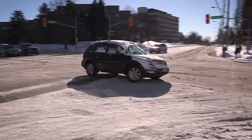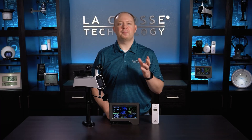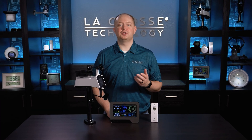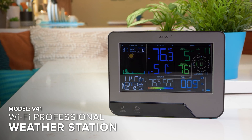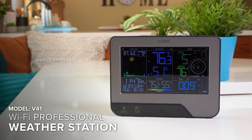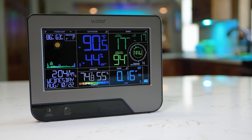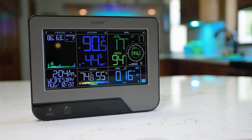If anything about this looks familiar, you're probably doing weather wrong. Help combat poor outdoor planning with LaCrosse Technology's new V41 Wi-Fi professional weather station. The convenient at-a-glance access to backyard weather data and future forecast information is really where this station shines. Its high contrast color LCD is easy to read, looks great in any room, and the setup process is a breeze.